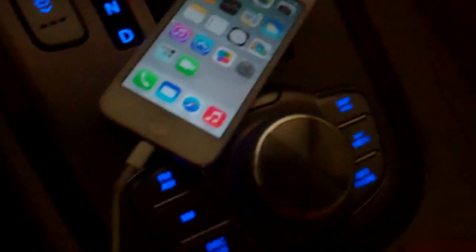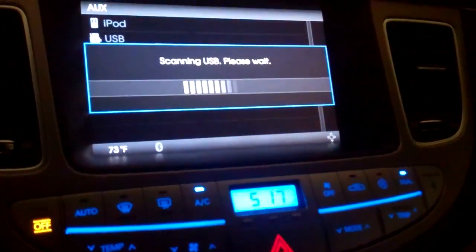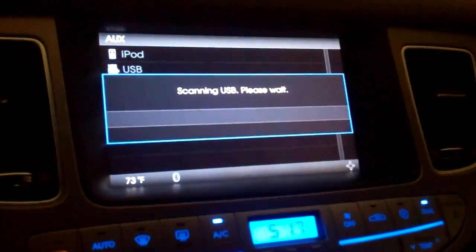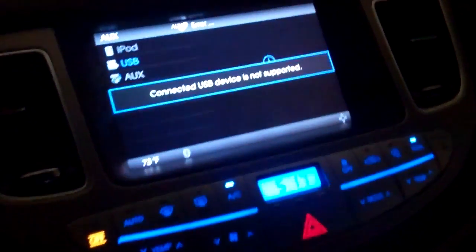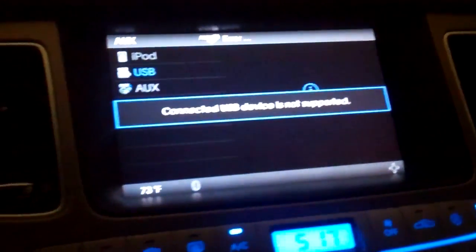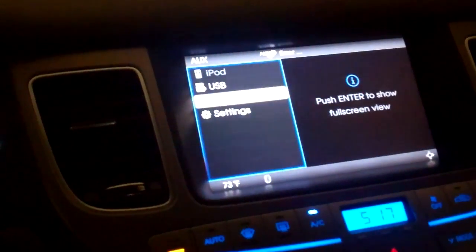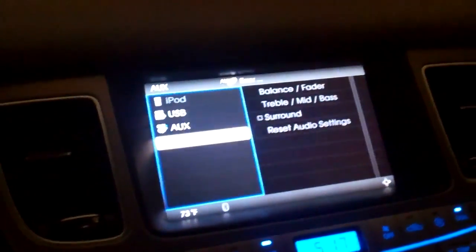Going into the system - auxiliary mode, scanning USB, please wait - it's trying to figure out if it knows how to talk to an iPhone. Hopefully it connected... 'USB device is not supported.' Come on, it's a freaking iPod - they've been the same technology for God knows how long. This is a 2012 car and it doesn't know how to play an iPhone. That just pisses me off.